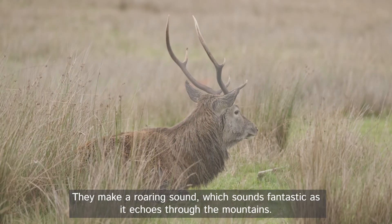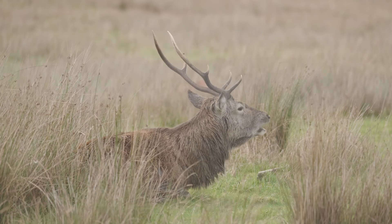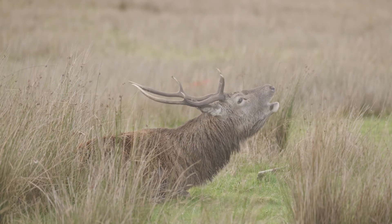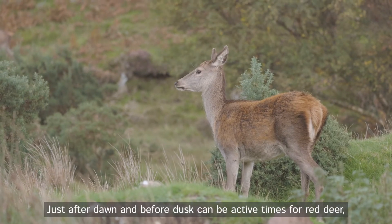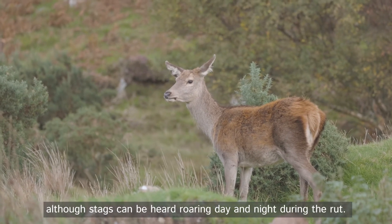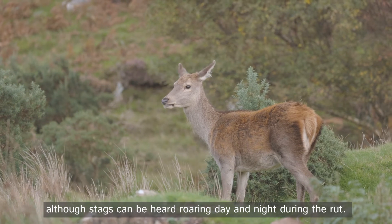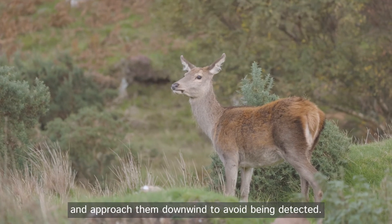They make a roaring sound, which sounds fantastic as it echoes through the mountains. Just after dawn and before dusk can be active times for red deer, although stags can be heard roaring day and night during the rut. It helps to use vegetation as cover and approach them downwind to avoid being detected.